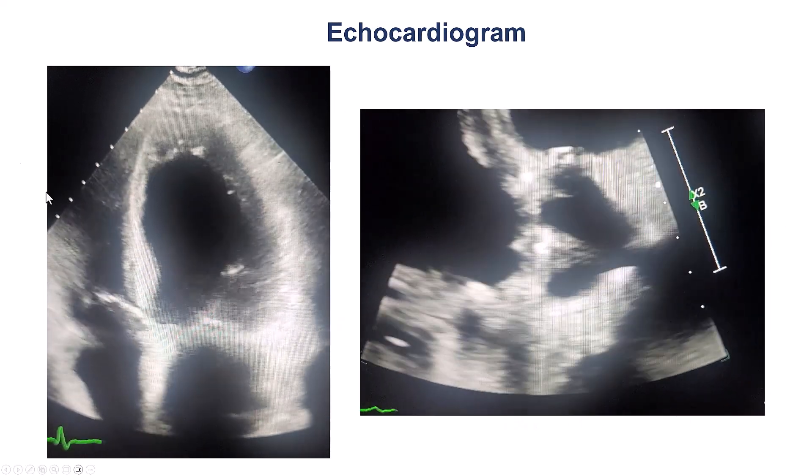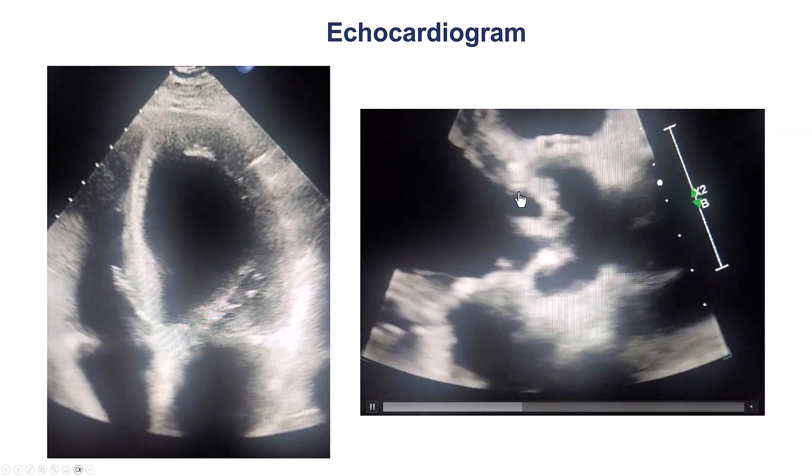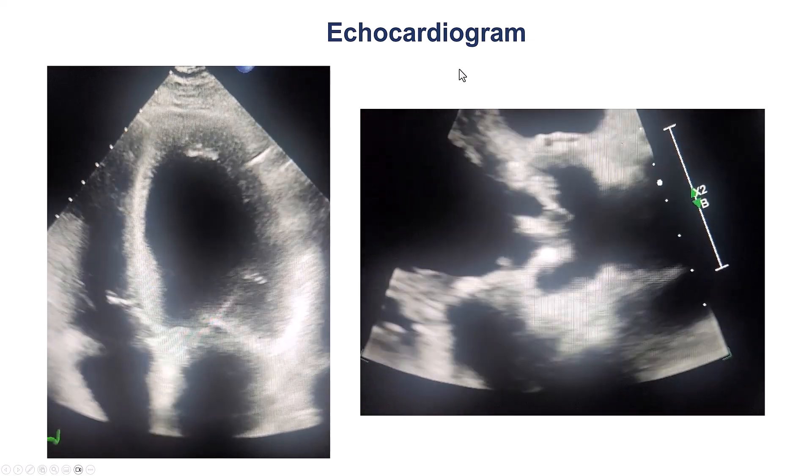This is an echo showing significant global hypokinesis, and this is the aortic valve — low output, low gradient aortic stenosis. There is some movement on the aortic valve.